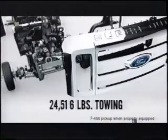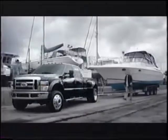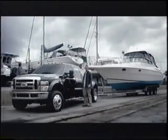Together, they let you tow more than any other pickup — up to 24,500 pounds. Introducing the bold new F-Series Super Duty. It's built better to work harder for you.